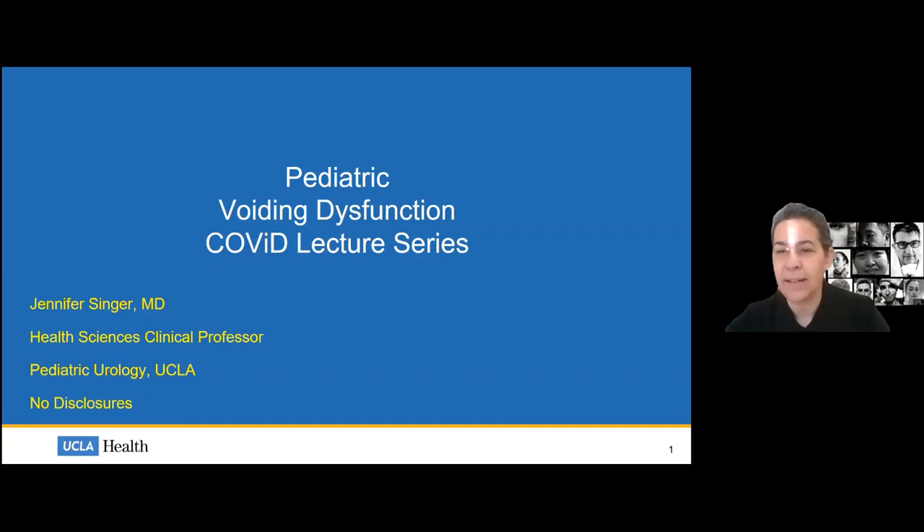Good morning. We'll get started right on the hour at 9 o'clock. My name is Jennifer Singer. I'm a urologist in pediatric urology at UCLA, and I'll be giving this morning's lecture on pediatric voiding dysfunction. I'd like to introduce one of our residents, Al Santamaria, a PGY3 resident on the pediatric urology rotation, who will be moderating and catching your questions in the chat. We'll stop throughout the talk to address those as they come along.